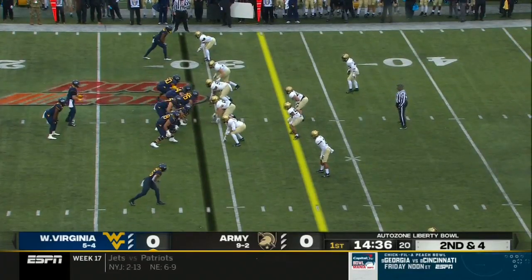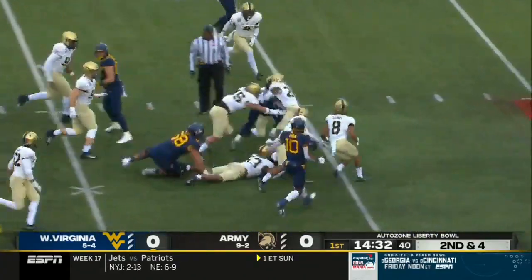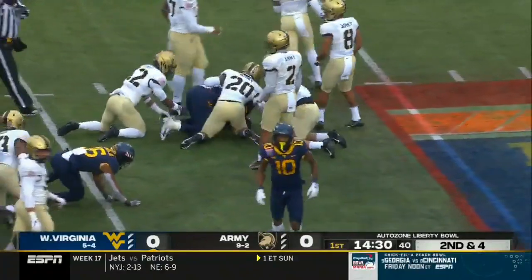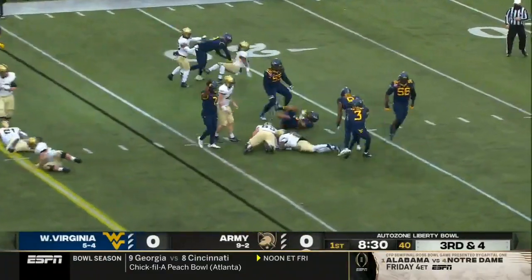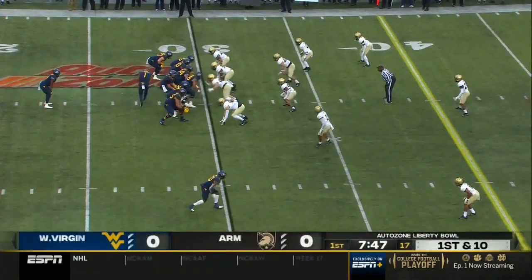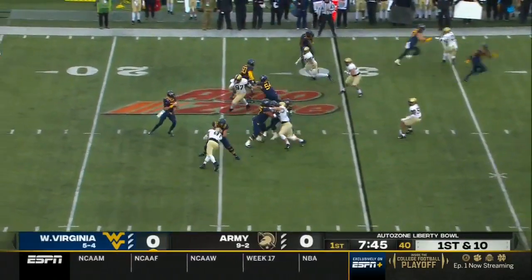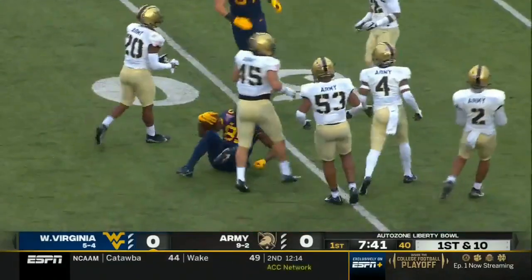It helps a ton in that regard. Second down, and here's Brown's first carry — first down and more for Lennie Brown. West Virginia's second possession starts from its 30, and the throw to Banks, the tight end, down to midfield.